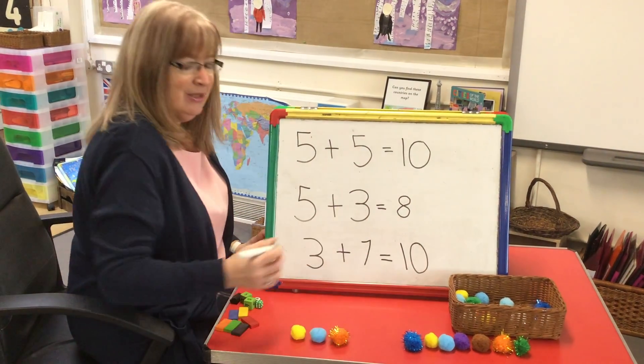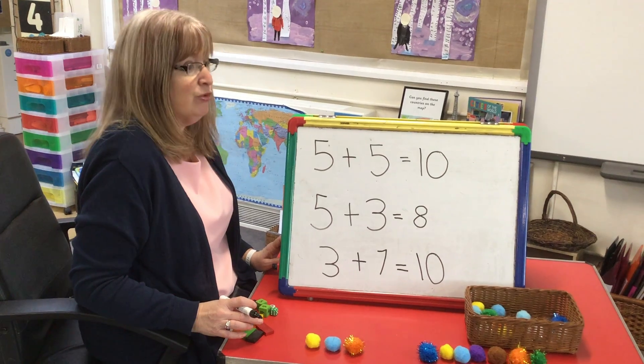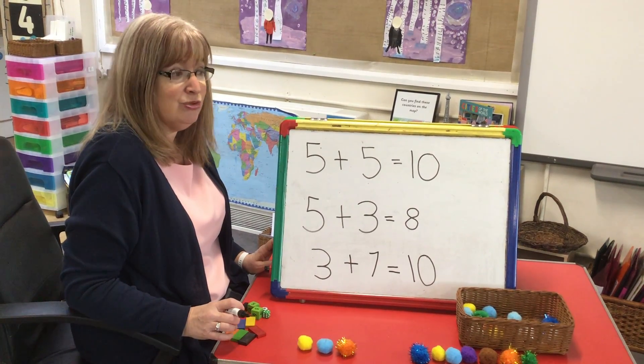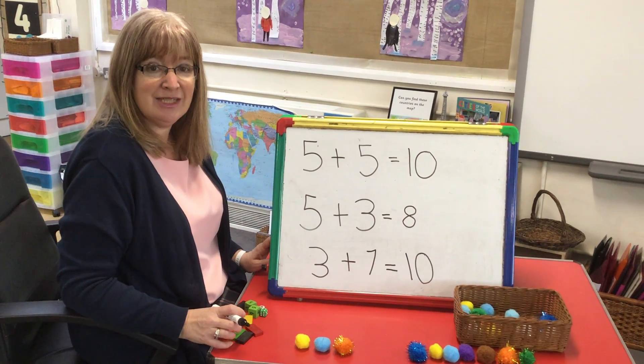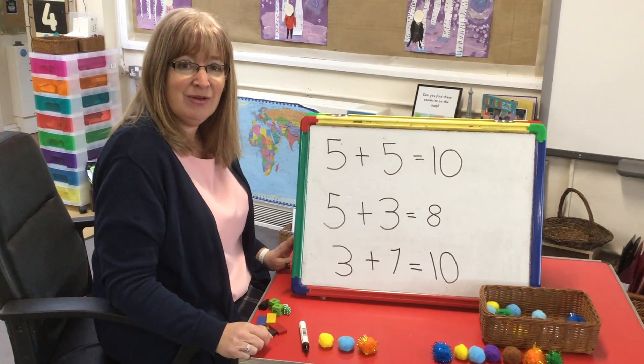And there we go! Have a go at some number sentences at home. You could use pasta, the segments of oranges, raisins, or your toys. I'd love to see some pictures of you. Have fun, and we'll see you very soon. Bye!